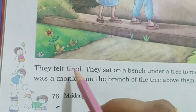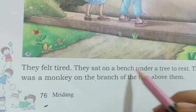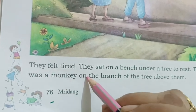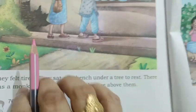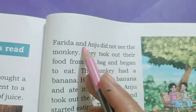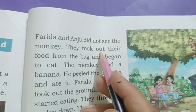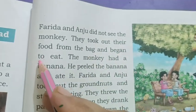They felt tired. They sat on a bench under a tree to rest. There was a monkey on the branch of the tree above them. Farida and Anju did not see the monkey. They took out their food from the bag and began to eat.